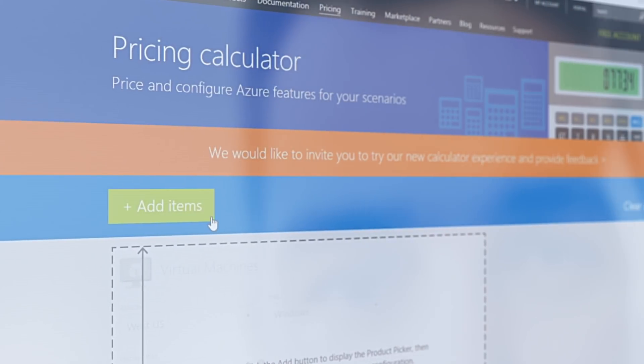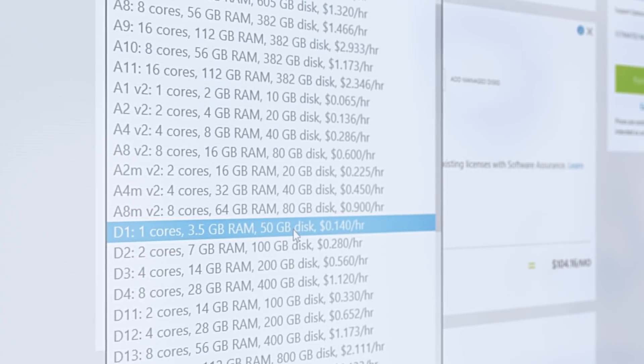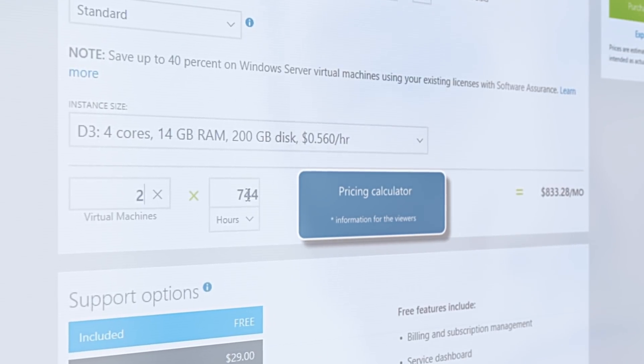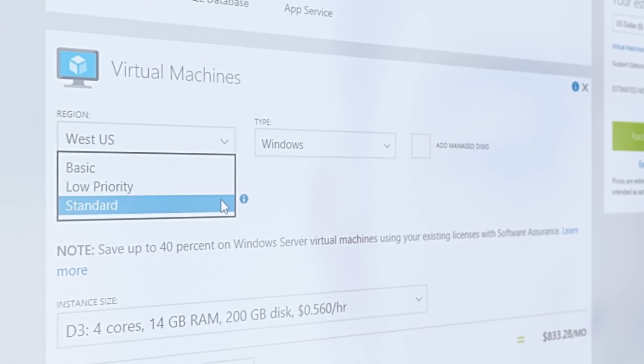For example, the same solution can be hosted in Azure in 10 different ways on 10 different types of services and they will be completely different in value. The DevOps team will select the best value option so that this hosting is not excessive in terms of the customer's needs.